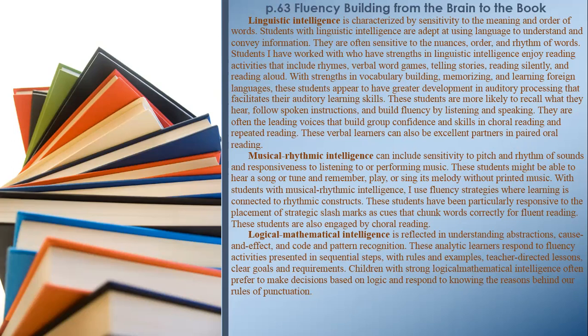Musical-Rhythmic Intelligence can include sensitivity to pitch and rhythm of sounds and responsiveness to listening to or performing music. These students might be able to hear a song or tune and remember, play, or sing its melody without printed music. With students with musical-rhythmic intelligence, I use fluency strategies where learning is connected to rhythmic constructs. These students have been particularly responsive to strategic slash marks as cues that chunk phrases correctly for fluent reading, and they are also engaged by choral reading.